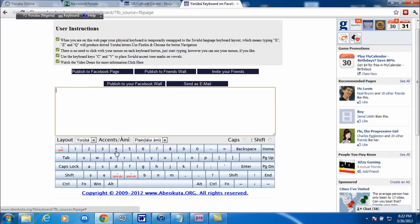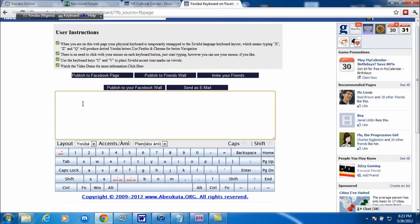If you're interested in typing, go to Facebook and type in 'Yoruba keyboard' — it'll bring you here. Click on the app, and as you can see you can send as email, publish to your Facebook wall, publish to a Facebook page, publish to a friend's wall, or invite your friends. And even if you don't do that, when you type it out here you can just copy and paste it wherever you want.